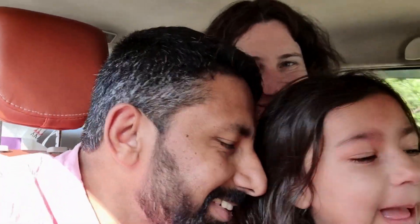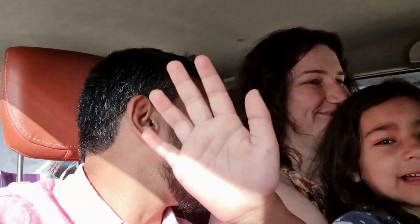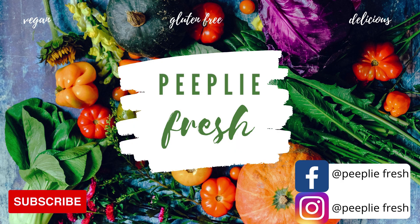Are you ready to see some elephants? Everyone welcome to this new video. Finally we reached the Elephant Rehabilitation Center.